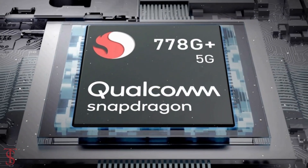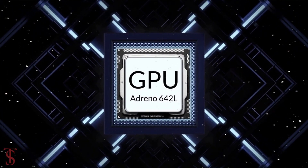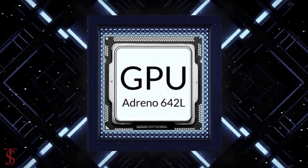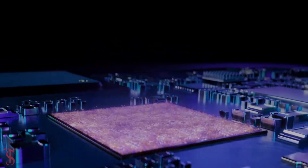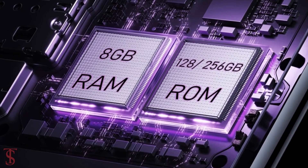The phone is powered by a Qualcomm Snapdragon 770 chipset paired with an Adreno 642L GPU. As per storage, the smartphone packs 8GB of RAM and 128 or 256GB of internal storage.